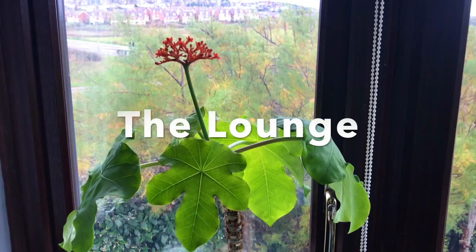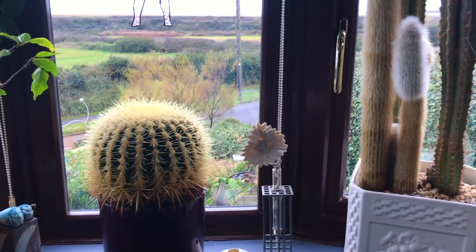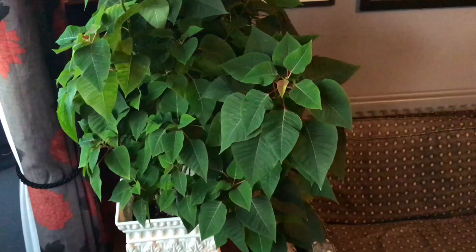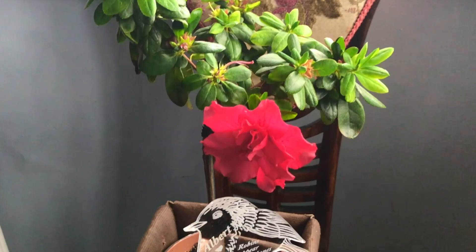Moving on to the lounge, you've got this Jatropha podagrica, which is a Guatemalan rhubarb. There's another beautiful Euphorbia, and then a hibiscus which I've had for about 20 years that my father bought for me. Down the bottom there's a golden barrel cactus, which is quite impressive, along with another very tall cactus I'm not sure of the name of. This particular poinsettia was bought last year and I've managed to keep it all year — it's just starting to go red, hopefully for Christmas. This is a plant bought in memory of our little dog Albert, who died last year — a beautiful little azalea.